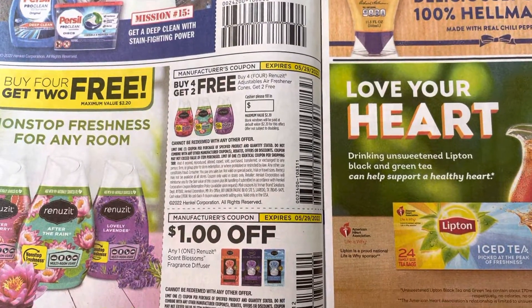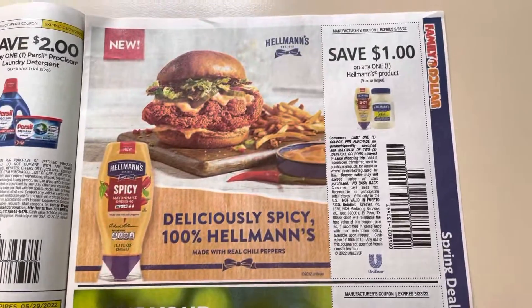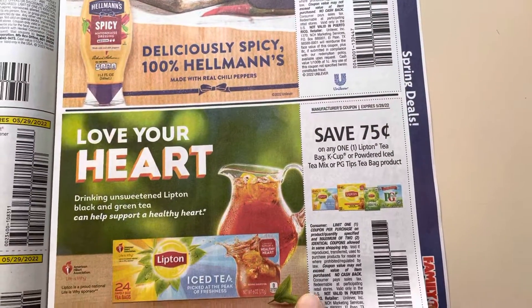Renews It — buy $4, get $2 free, and $1 off of $1 these diffusers. $1 on one Hellman's, $0.75 on the Lipton products.